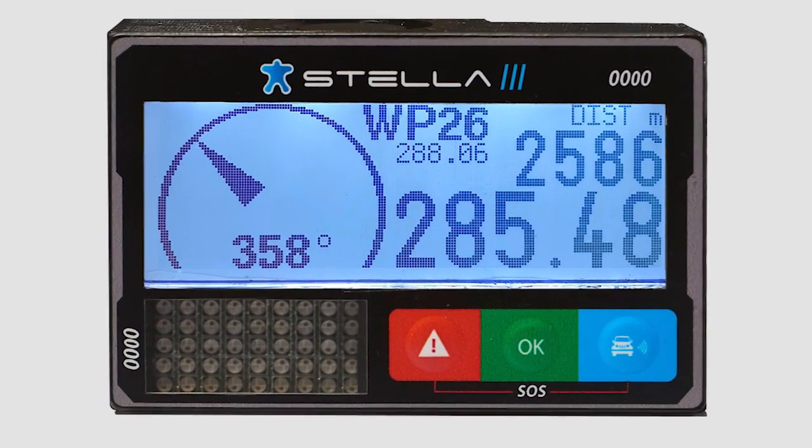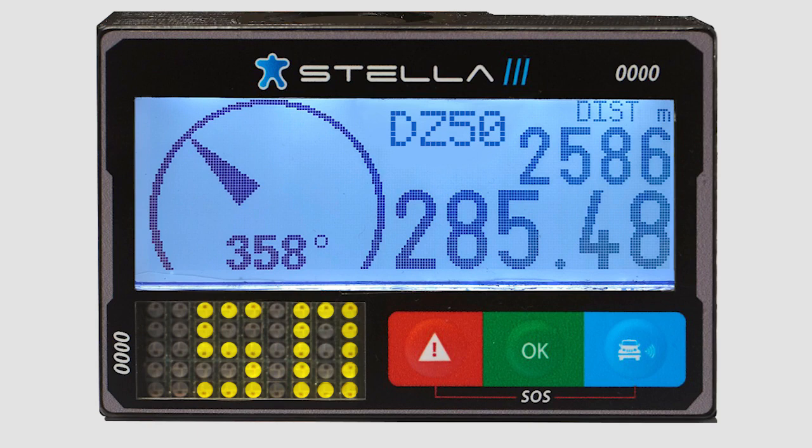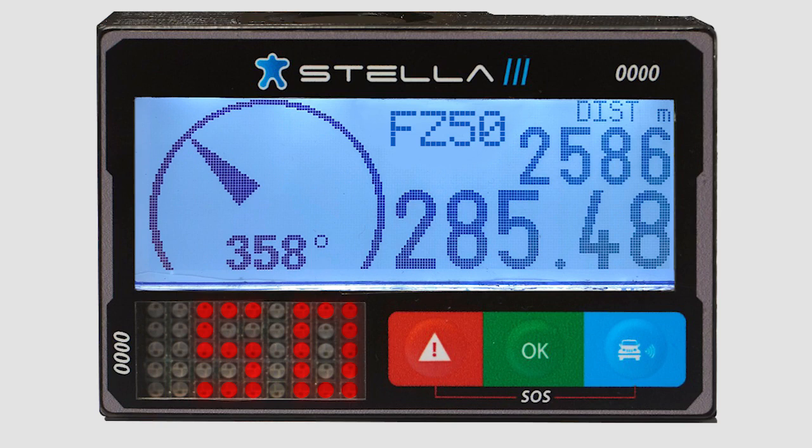Speed control: when a driver nears the speed control area, the LED screen will indicate in yellow the maximum allowed speed as a brake zone warning. Inside the zone of speed control, the LED will change to red and will start blinking with an intermittent beep if the driver exceeds the maximum set speed. Outside the zone of speed control, the LED screen will shut off.